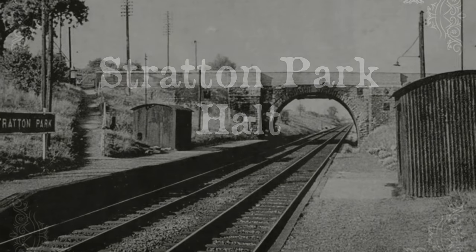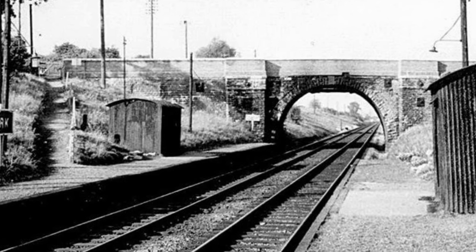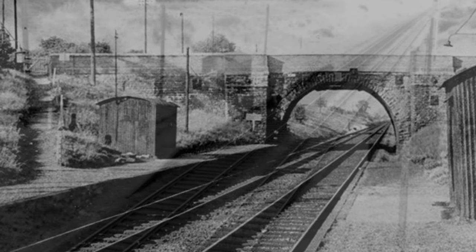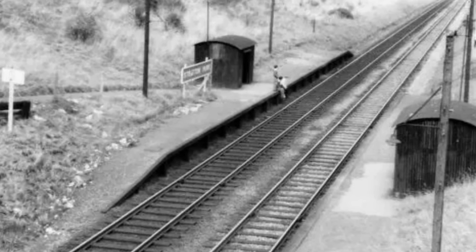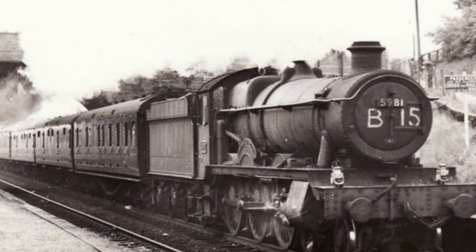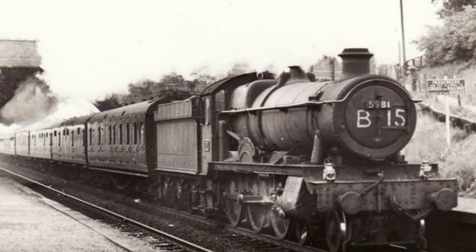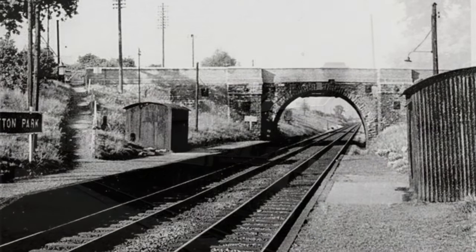Stratton Park Halt served the community of Stratton St Margaret, now part of the borough of Swindon. The station was on the main Great Western Railway line from Bristol to London and opened around 1840. The Beeching cuts brought its closure in 1964, by which time it was only served by five trains per day.